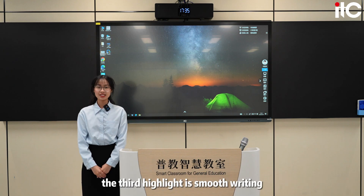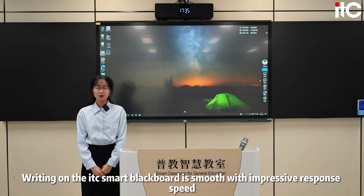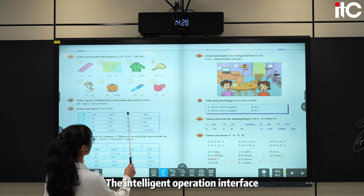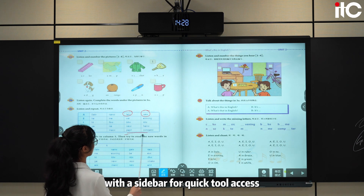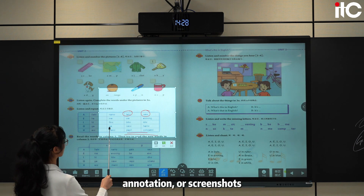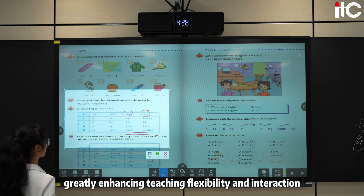The third highlight is smooth writing and intelligent operation. Writing on the ITC Smart Blackboard is smooth with impressive response speed. The original handwriting annotation feature highlights unique teaching styles. The intelligent operation interface with sidebars for quick tool access allows for accurate operation across channels for writing, annotation, or screenshots, greatly enhancing teaching flexibility and interaction.